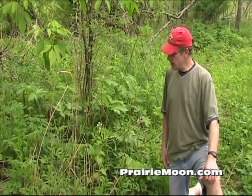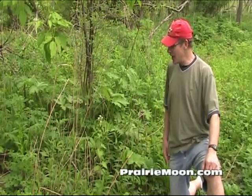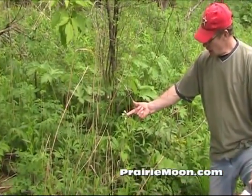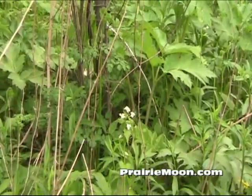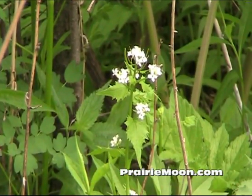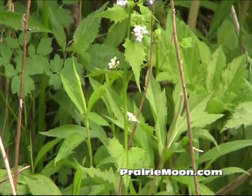Hi, this is Steve at Prairie Moon Nursery. I'm going to point out one of the worst invasive exotic species we have right now, and that's the garlic mustard here. I've seen woodlands where it's totally gotten rid of every other native plant, all the other plants which happen to be native around it.